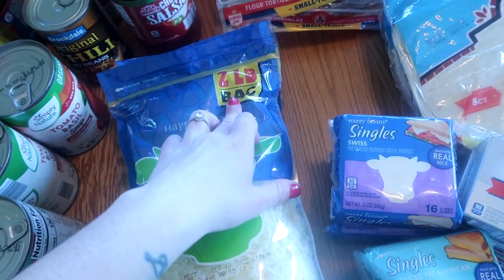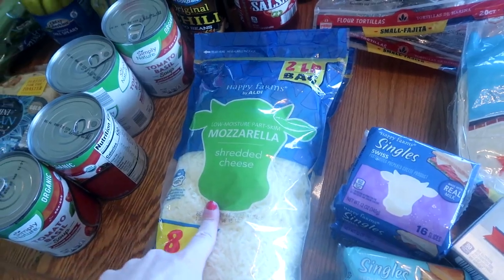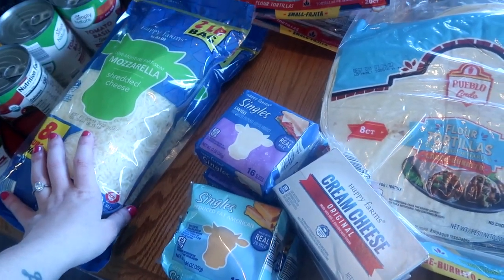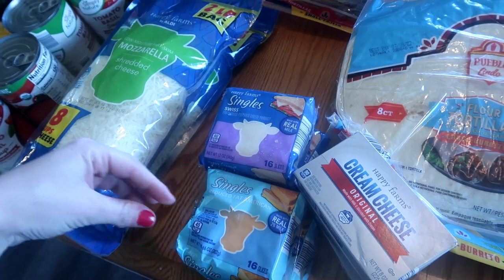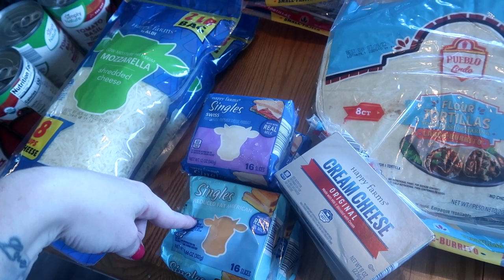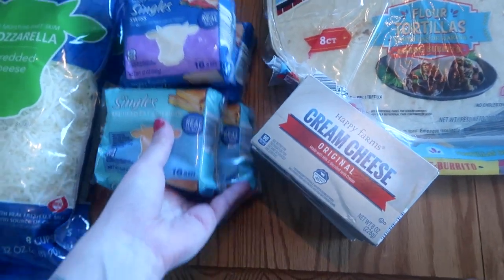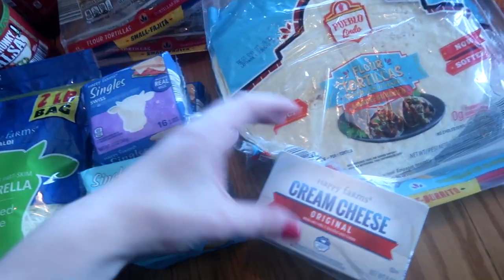I got two two-pound bags of mozzarella cheese. We go through a ton of this, especially now that it's summertime — we do pizzas for lunch once a week in the summer and the kids love it. Just some Swiss and American cheese slices for grilled cheese — I got two of each, two Swiss and two American. I also put these on my husband's breakfast sandwiches — these are the cheese that he likes.